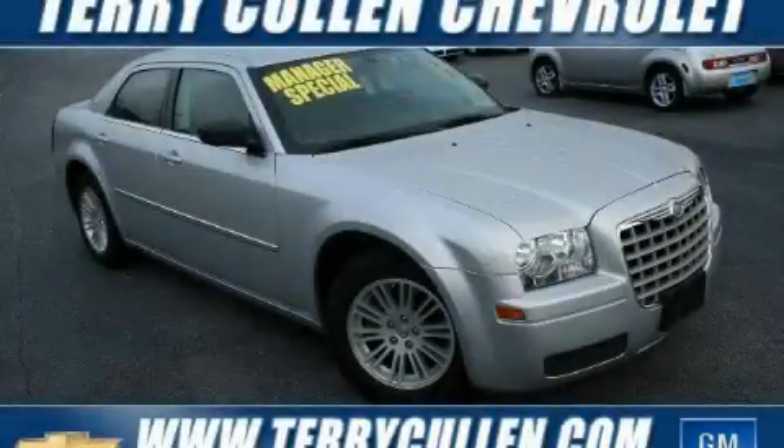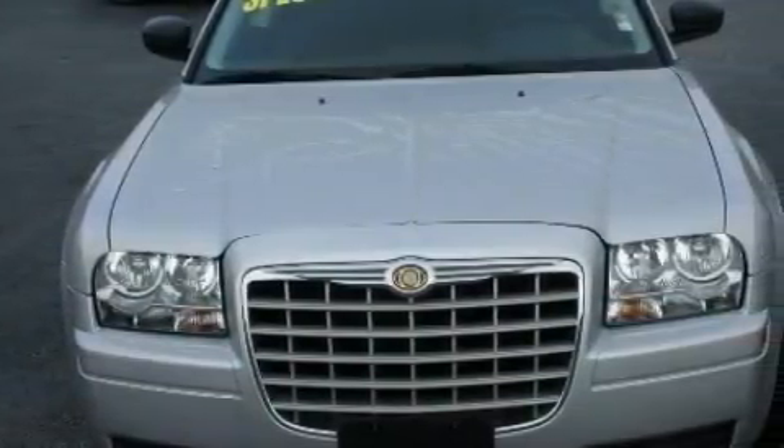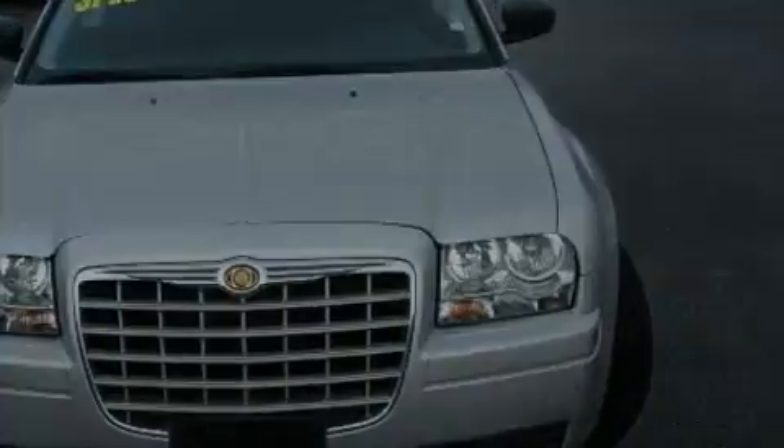This is a 2009 Chrysler 300, a drive in shape that provides endless luxury. It features a 2.7 liter 6-cylinder engine and a 4-speed automatic transmission.